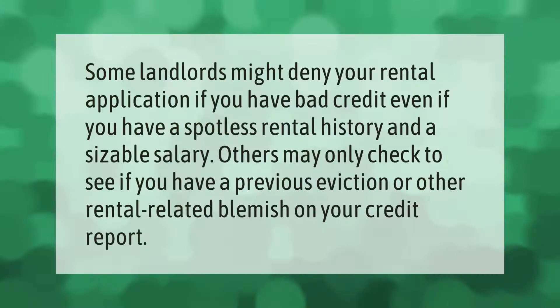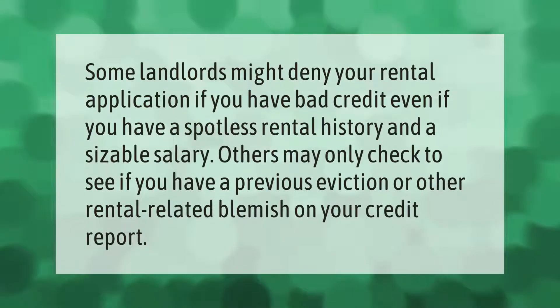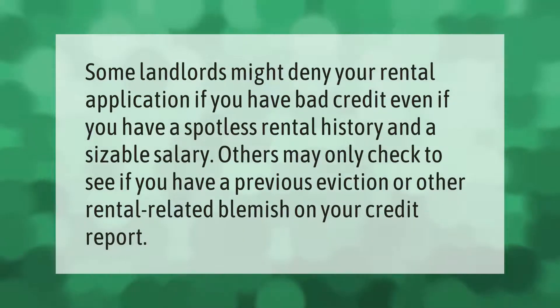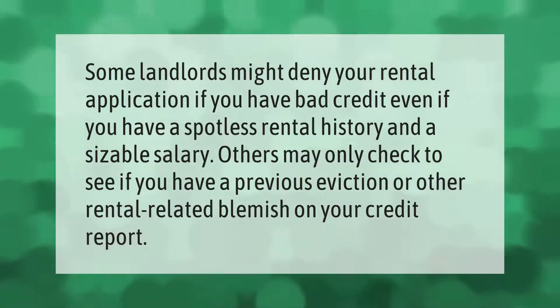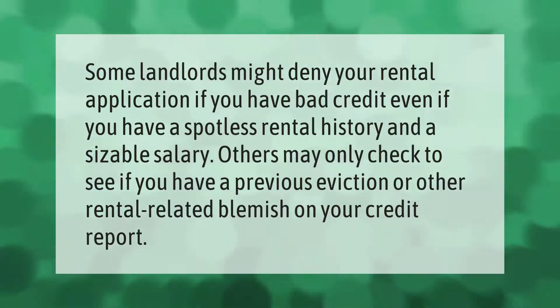Some landlords might deny your rental application if you have bad credit, even if you have a spotless rental history and a sizable salary. Others may only check to see if you have a previous eviction or other rental-related blemish on your credit report.